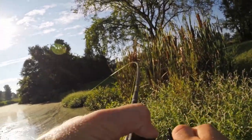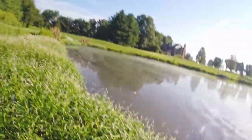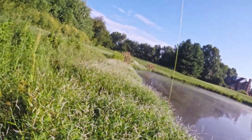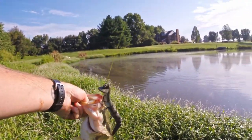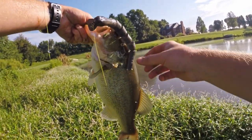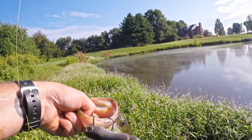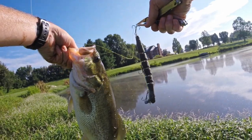Oh, there's a fish! Oh, there's a fish! Oh man, I was getting worried for a second there guys. Check it out — the snake actually caught a fish! Woo! All right. Awesome. Go ahead and let this guy go. See you later buddy.